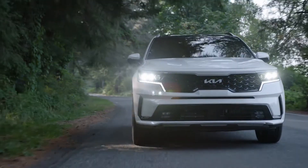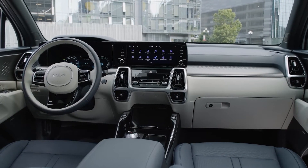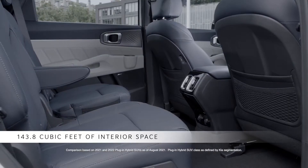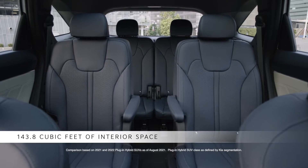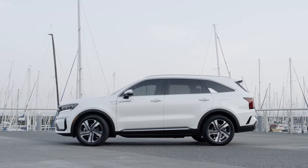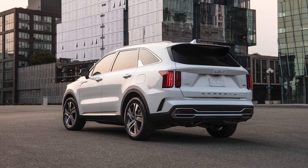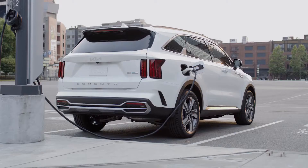This combination of power, range, and capability is matched with outstanding interior accommodations. Sorento delivers more passenger room and second-row legroom than you'll find in other plug-in hybrid SUVs at any price. The Sorento PHEV builds on the same sharp, modern lines and high-tech details as its stablemates, with specialized rear badging, aggressive 19-inch wheels, and a charge port in the rear quarter panel.